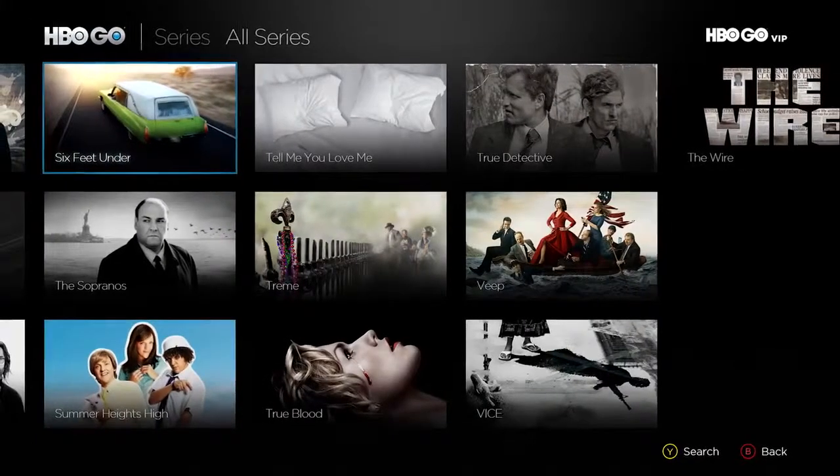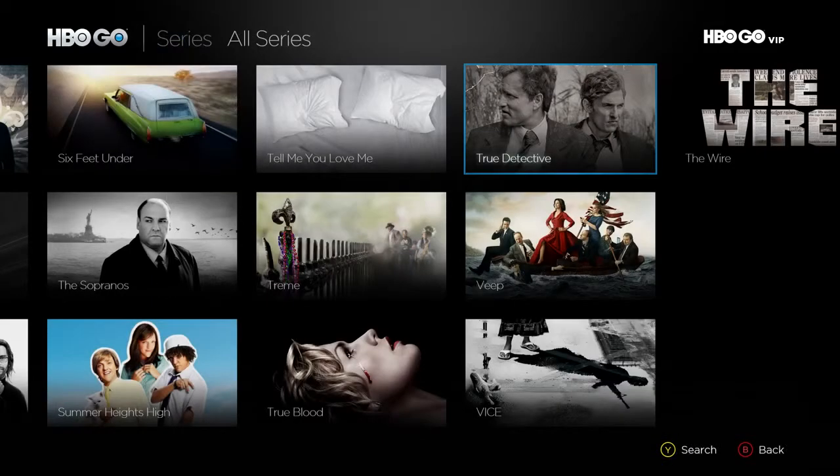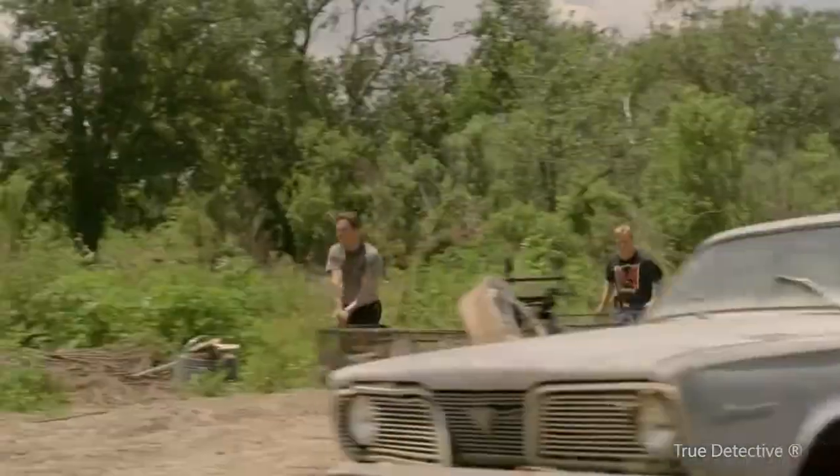Last but not least, one of my favorite features is the ability to pin HBO Go or specific content to your home screen. This is awesome because I can pin the True Detective series and pick up right where I left off with less than three clicks.